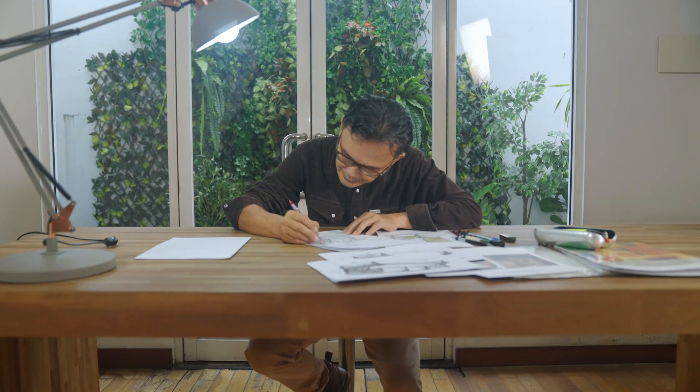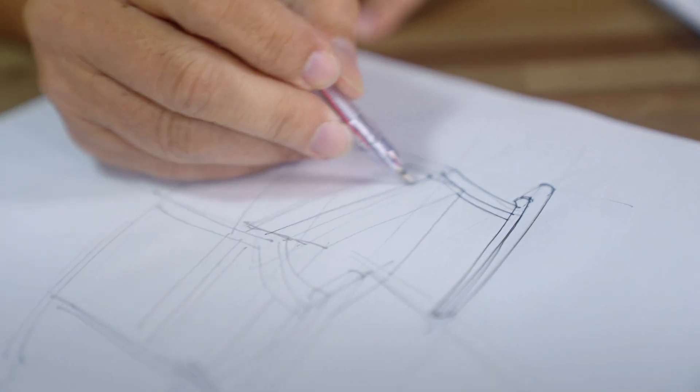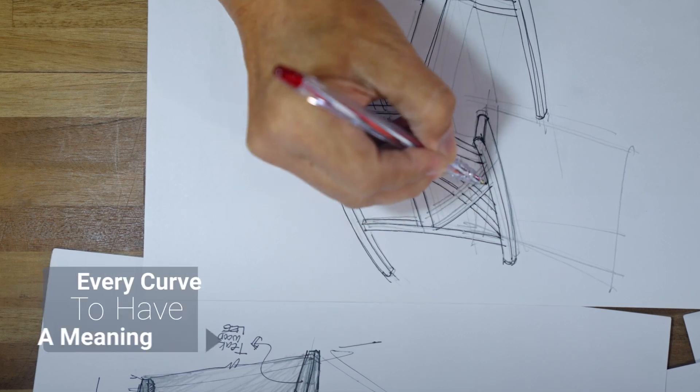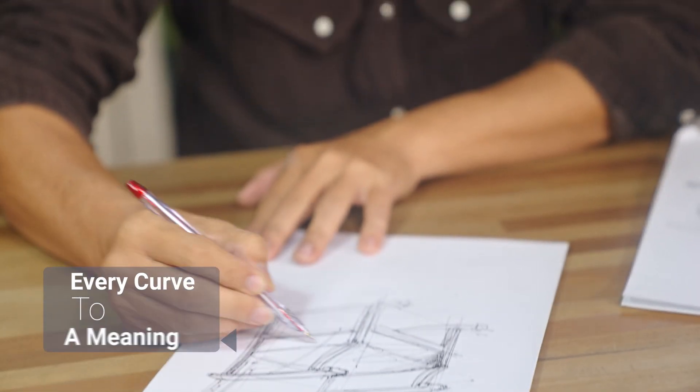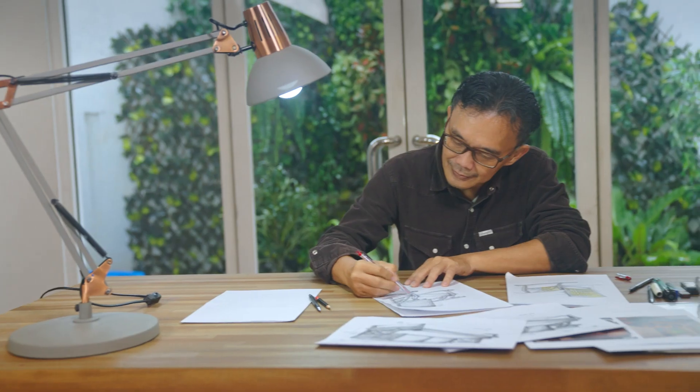From the first pencil stroke to the finishing highlights of our sketch, we build products that come from understanding our customers' needs and comfort. We want every line to leave an impression, every curve to have a meaning, and every detail born from feeling. We are constantly inspired by our customers' personal lifestyle.